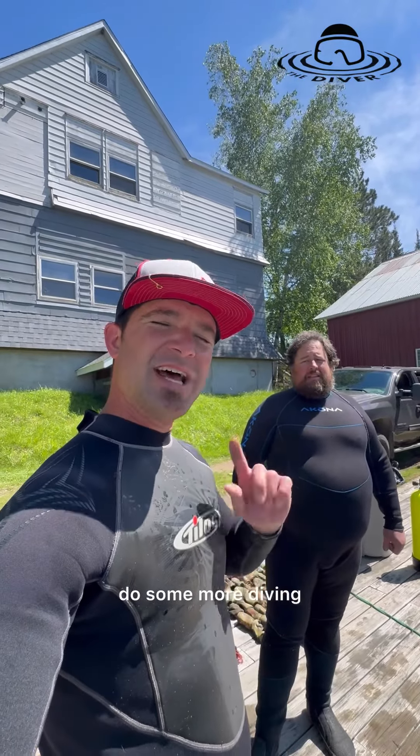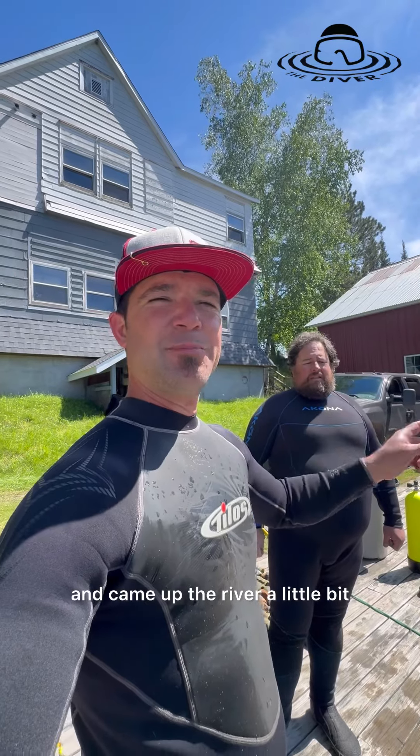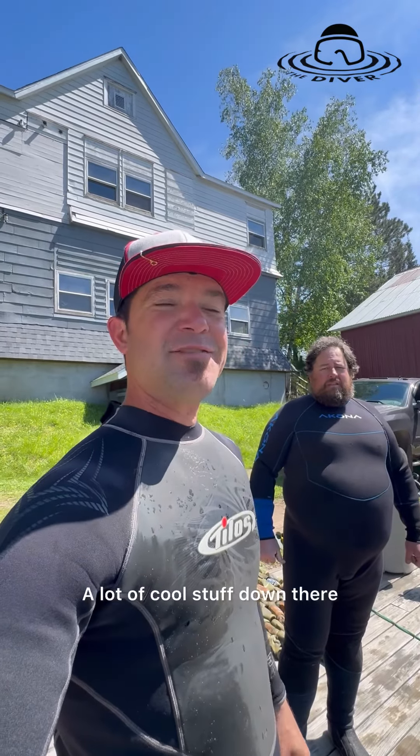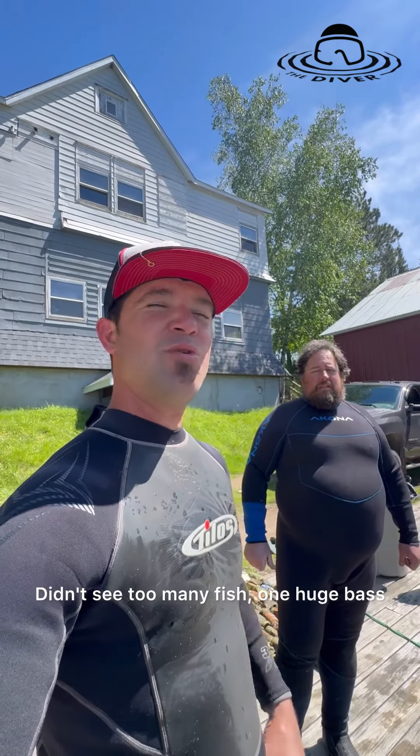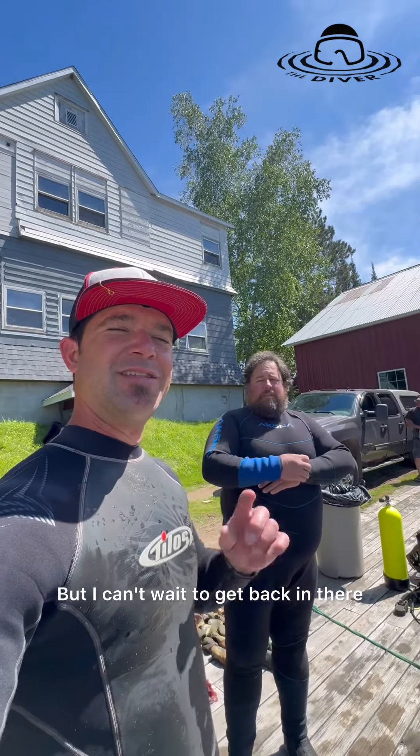Got some other random stuff. I'll be heading back in there a little bit to do some fixing up on a boat and do some more diving. Awesome spot — we started up at the park, went under the bridge, and came up the river a little bit. A lot of cool stuff down there. Didn't see too many fish — one huge bass and a bunch of small walleye — but I can't wait to get back in there.